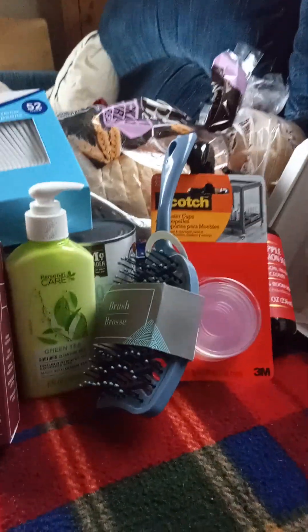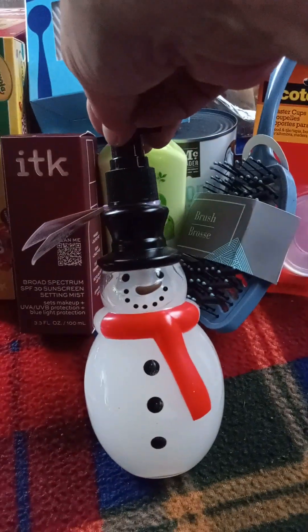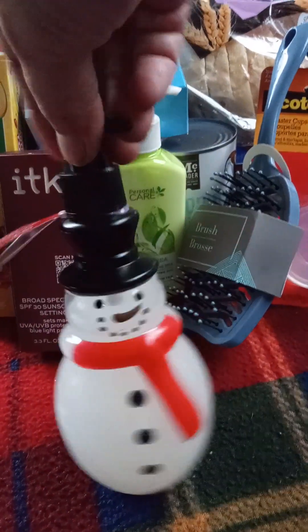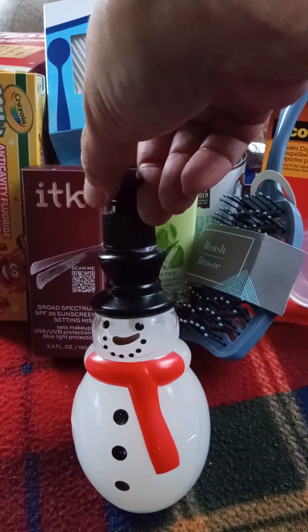I found the snowman soap — I didn't have this one. I already have the tree, the Santa, and the gingerbread, so I grabbed the snowman.